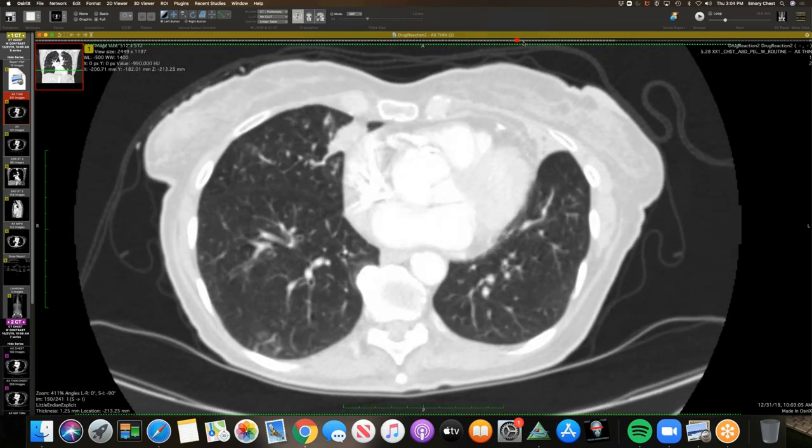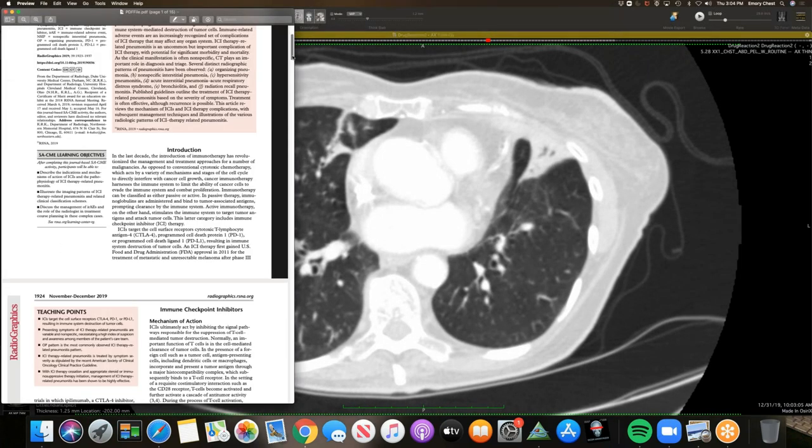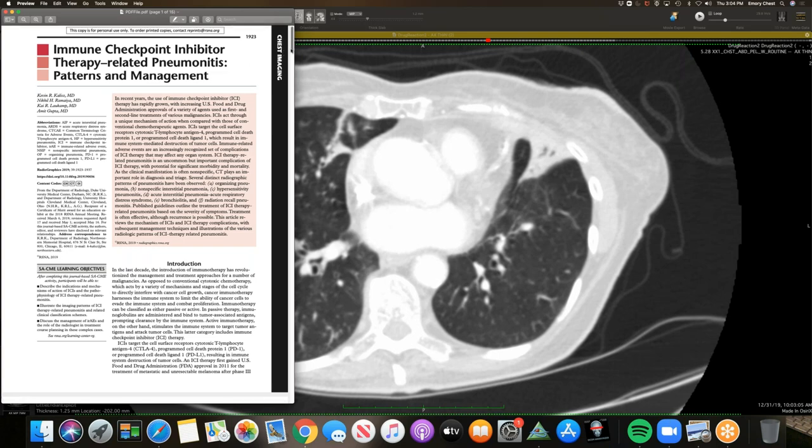So this looks like a combination of organizing pneumonia and bronchiolitis. I thought this was a drug reaction from Keytruda. There was a very recent October 2019 Radiographics article just on this topic — immune checkpoint inhibitors and therapy-related pneumonitis. I thought it was a pretty good article.